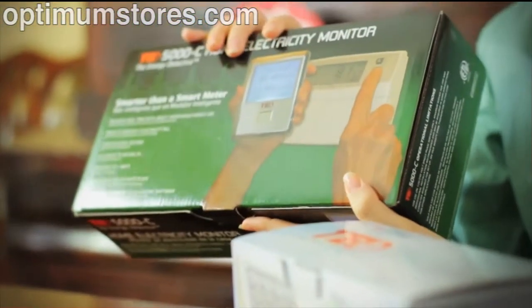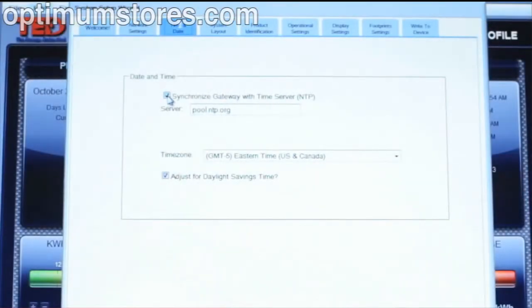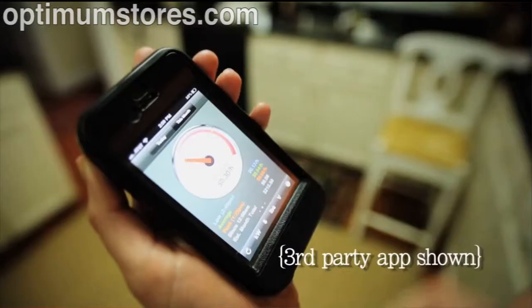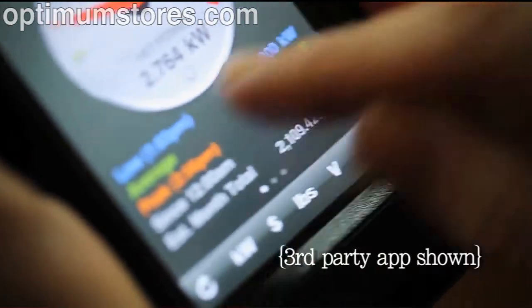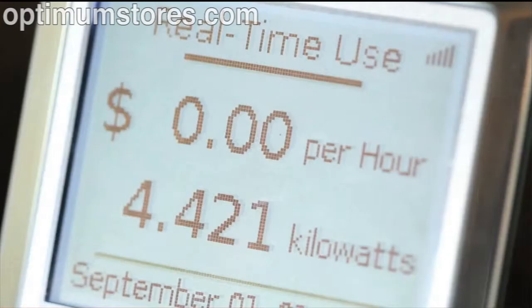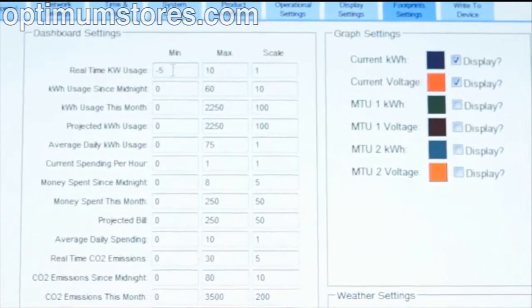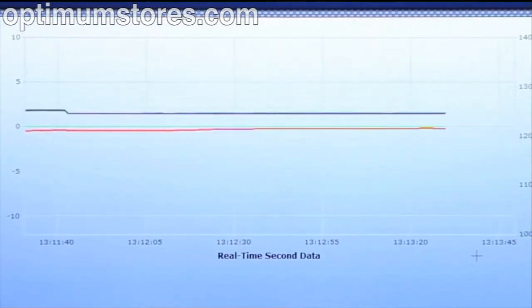After many years in development, TED 5000 was released in 2009. TED 5000 incorporates many new features, like storing 10 years' worth of data, connecting to the Internet so that real-time data can be viewed on any mobile device, performing net metering for those with solar, having a wireless display, and many more features. It is highly accurate and is sensitive to 1 watt. You can now isolate those phantom loads.